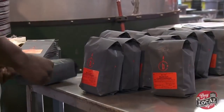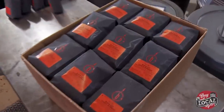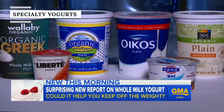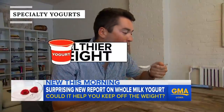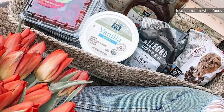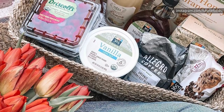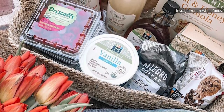Not everything at Whole Foods is a bad deal, though. Here are a few things you should definitely look for next time you find yourself in one. There are tons of yogurt brands on the market — many varieties are healthy and nutritious, but quite a few others are deceptively loaded with sugar and preservatives. Fortunately, if you shop at Whole Foods, you can feel confident that you're getting a more thoughtfully curated selection.